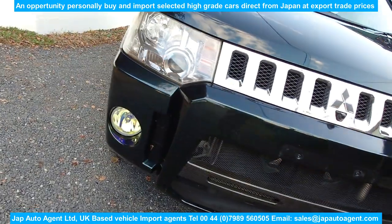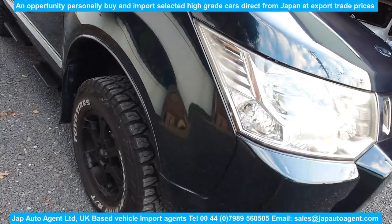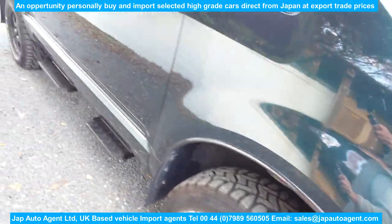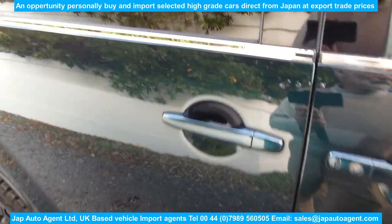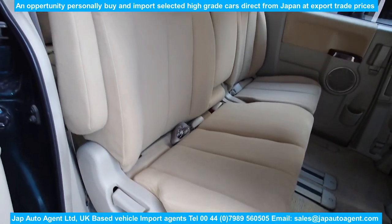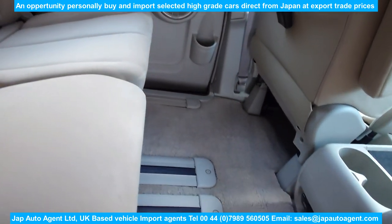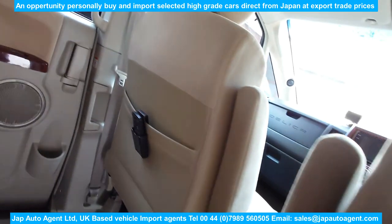It doesn't look like the previous owner did any off-roading though — they probably lived in a metropolitan area. There's a nice little extra edging on the arches. This one has one power door: the nearside door is powered. For detailed pictures, please refer to the Dropbox link, which probably has 60-odd photographs including comprehensive pictures of the underneath.